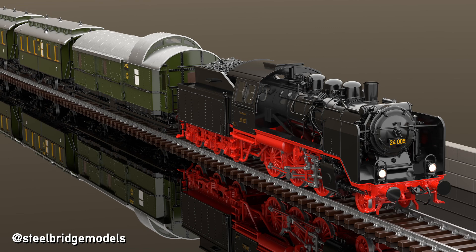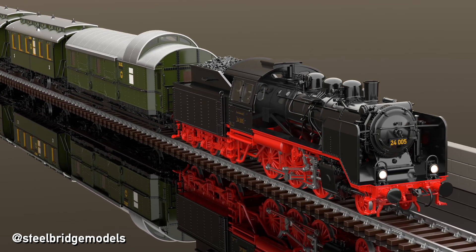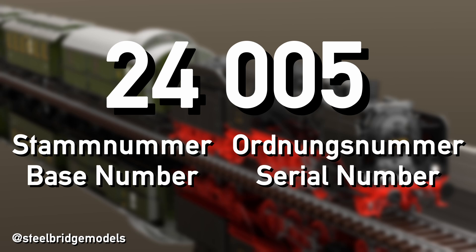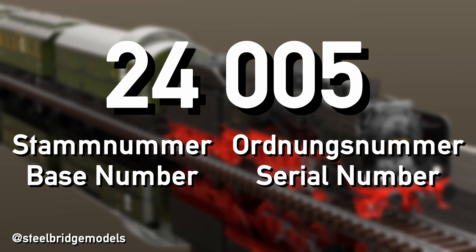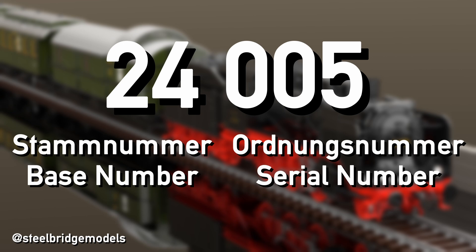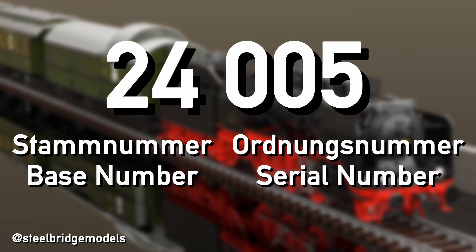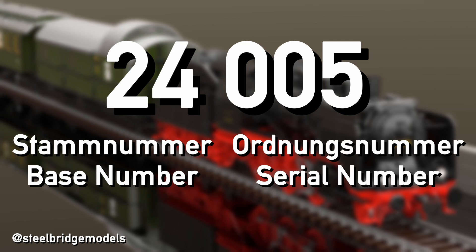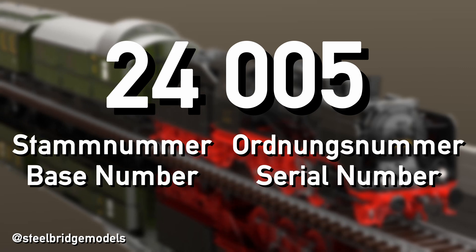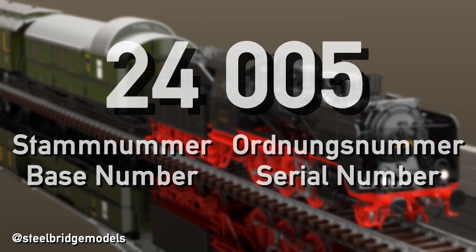The new numbers, and that is what makes them so incredibly useful, consist of two parts: a base number and a serial number. The base number, or in German Stammnummer, is made up of two digits describing the type of locomotive. Separated by an empty space is a serial number, Ordnungsnummer, usually made up of three digits, allowing every locomotive a unique identifiable running number.